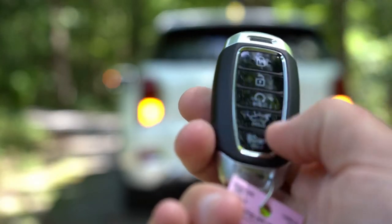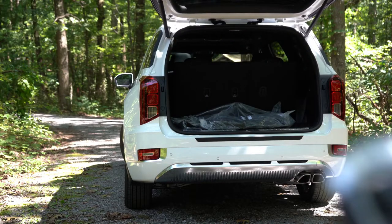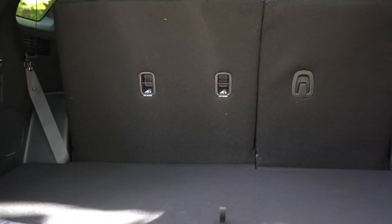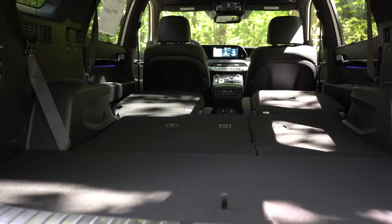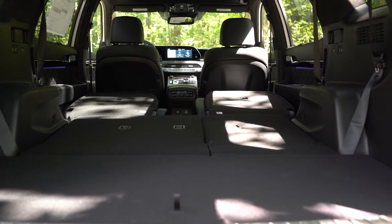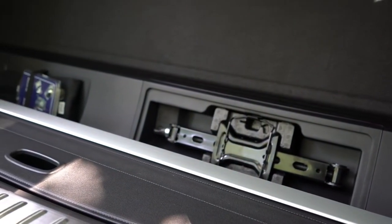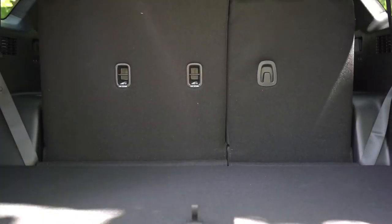Around back, there is a hands-free power liftgate for the limited and calligraphy trim levels, with a button on the liftgate itself and on the key fob. Once opened, behind the third row cargo capacity comes in at 18 cubic feet. Behind the second row that bumps up to 45.8 cubic feet, and with all rows folded, 86.4 cubic feet. For comparison, the Honda Pilot comes in at 83.9 and the Toyota Highlander at 84.3, so the Palisade beats both. In the cargo area there is also a 12 volt power outlet, in-floor storage, and a cargo cover.